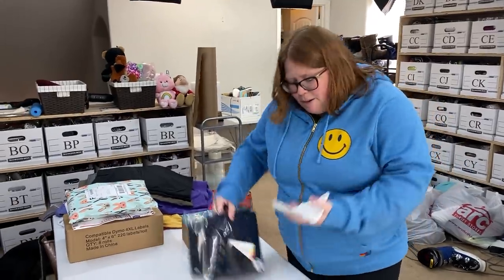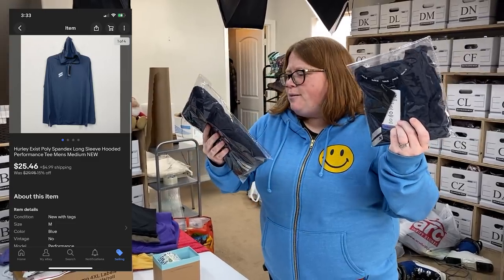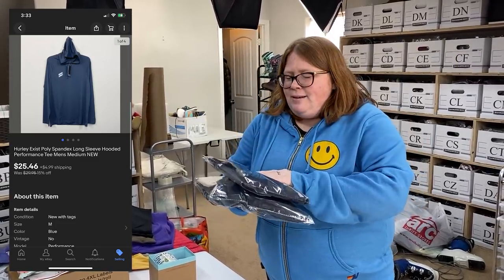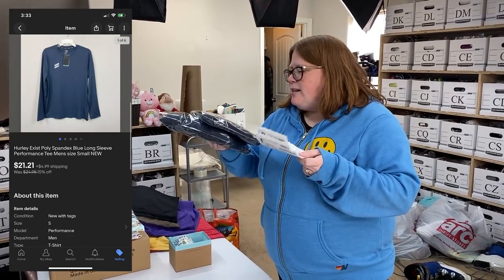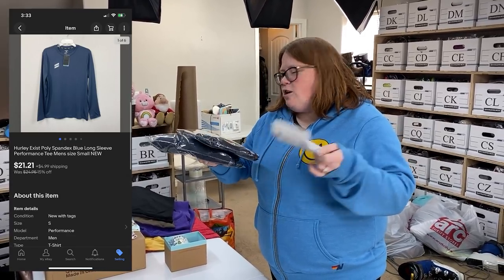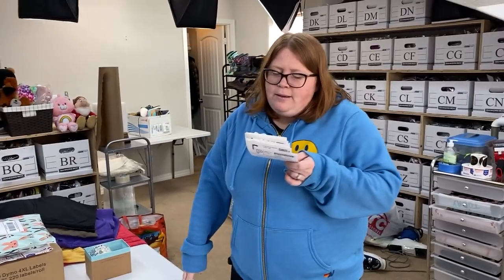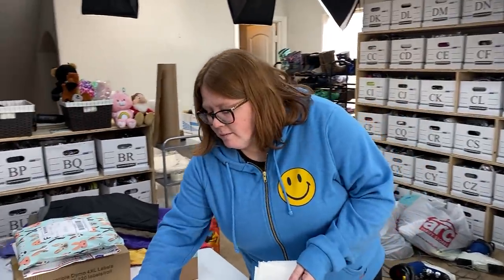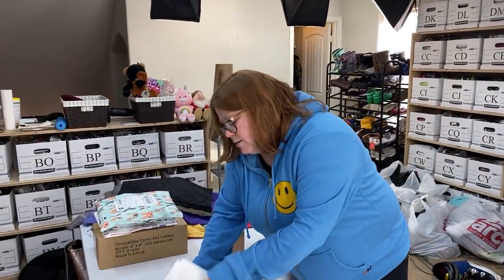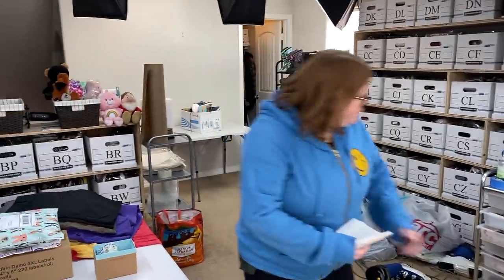This person on eBay bought basically the same shirt, but one has a hood and one doesn't. He also bought them in two different sizes. They're just stretchy performance shirts. I have $7 into one of them and $10 into the other. The buyer paid $46.67 plus shipping — so I'm $17 into $46 basically. Those are going in a padded flat rate.